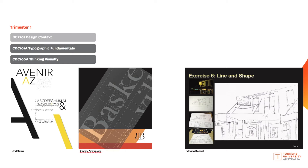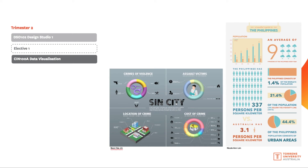Trimester one consists of Design Context, the foundation common core subject, then Typographic Fundamentals and Thinking Visually — an experimental subject teaching the essential principles and elements of design. Trimester two includes the common core subject Design Studio 1, which focuses on materiality and tactile three-dimensional elements, followed by your first elective choice, and Data Visualisation — about taking complex information and presenting it in a simplified, digestible form.